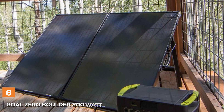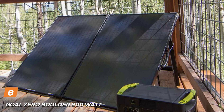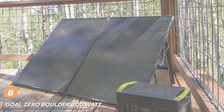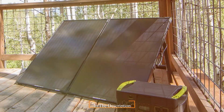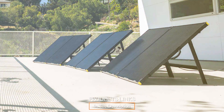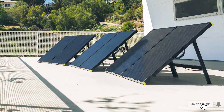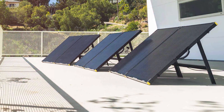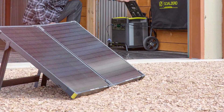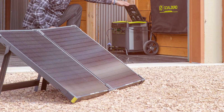Last but certainly not least, we have the Goal Zero Boulder 200W Monocrystalline Solar Panel, the pinnacle of portable solar power. This solar panel means business with its robust and durable design, crafted from high-quality monocrystalline solar panels. It's built to withstand Mother Nature's toughest tests, ensuring it's a reliable companion in any weather.